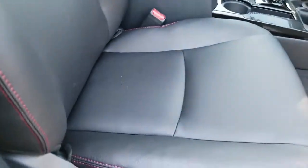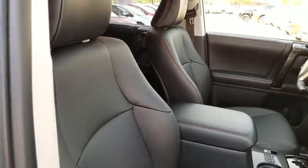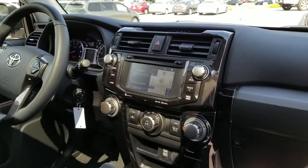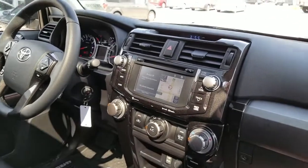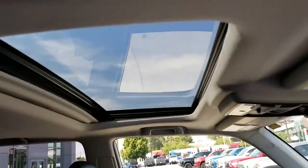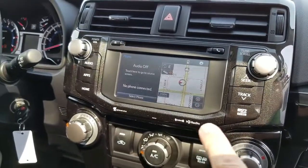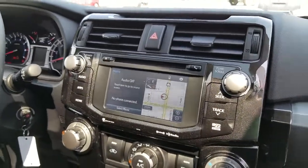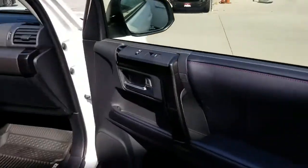This is the Off-Road Premium trim and the interior has the Softex material — a really bulletproof, low-maintenance material. A couple of things I really like: the large, bright 6.1-inch screen with integrated navigation and Toyota's Entune infotainment system. You also have the availability of a sunroof, and the backup camera feeds right through the screen when you go into reverse, which is really nice.